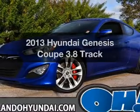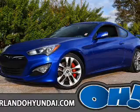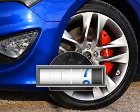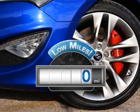Get noticed in this 2013 Hyundai Genesis Coupe. Travel the roads in style and comfort in this great vehicle. Why worry about high mileage? Choosing a ride with lower mileage is the right choice for your busy life.